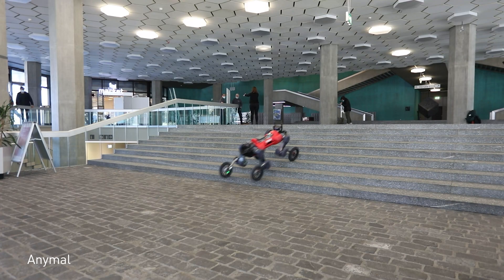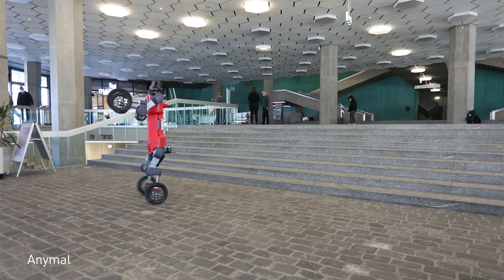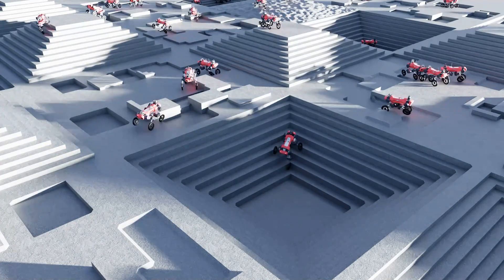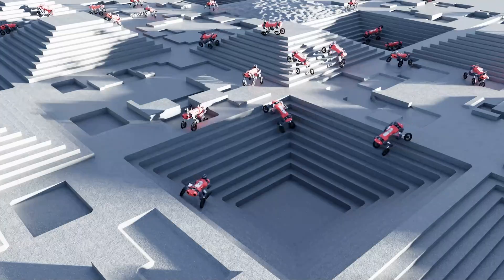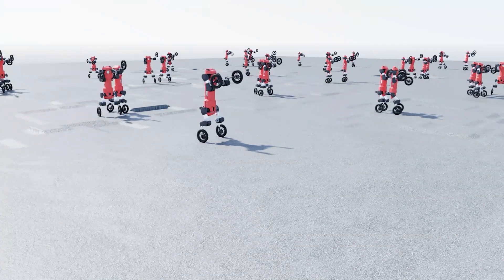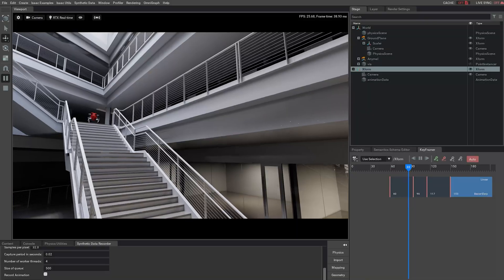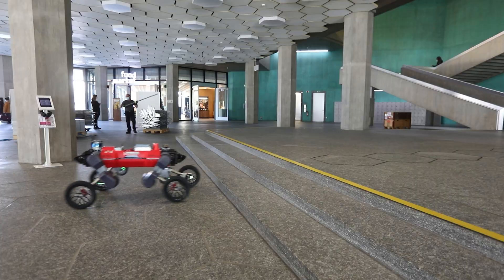Finally, there's ANYmal, a robot dog developed by a leading robotics research group from ETH Zurich and Swiss Mile. Using end-to-end GPU-accelerated reinforcement learning, ANYmal, whose feet were replaced with wheels, learned to walk over urban terrain within minutes rather than weeks using NVIDIA's Isaac Gym training tool. The locomotion policy was verified in Isaac Sim and deployed on a real ANYmal.